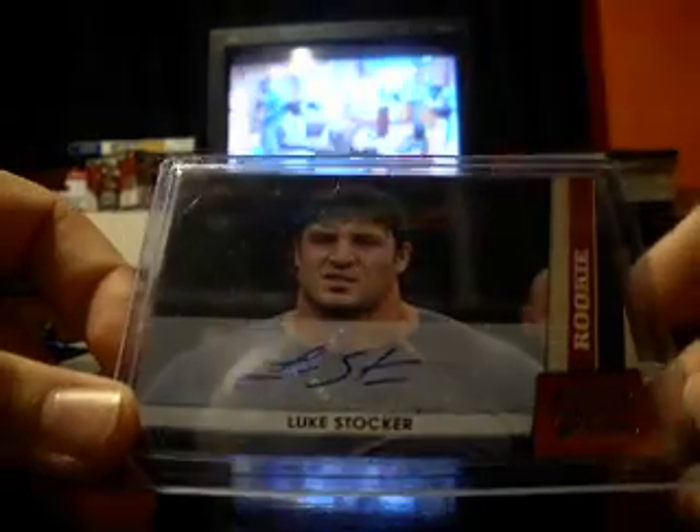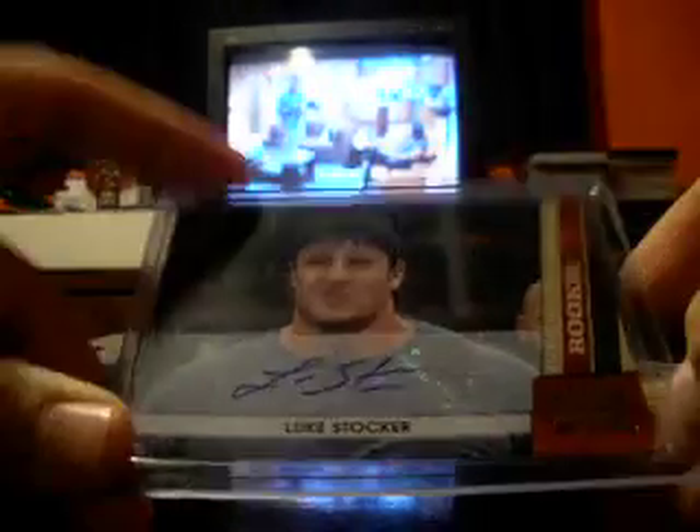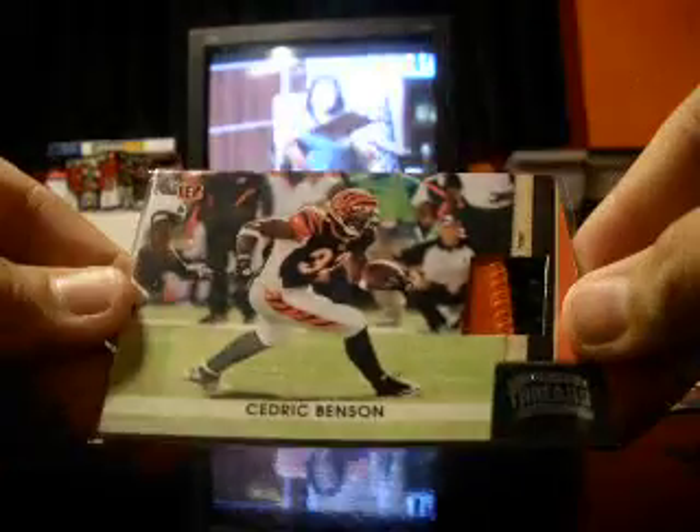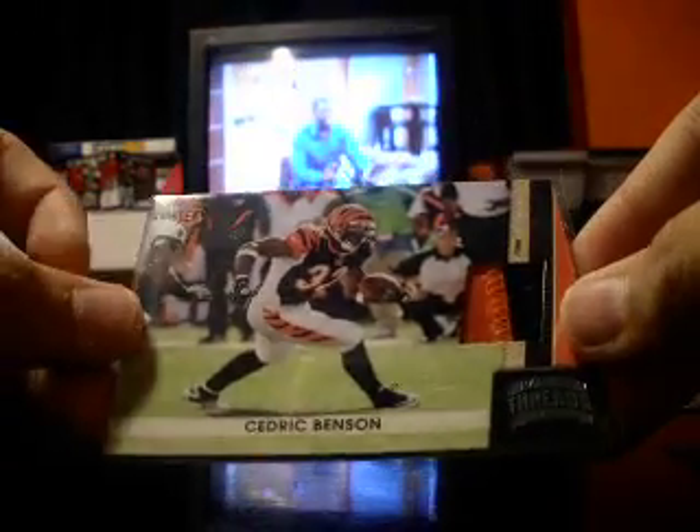Unfortunately, I got two of the base autos. Luke Stalker, 299. Did get a patch — Cedric Benson, 2 color, and a 99.